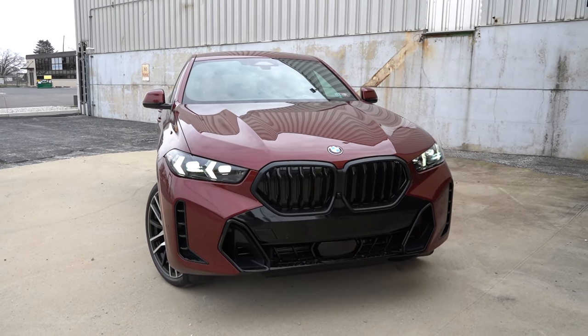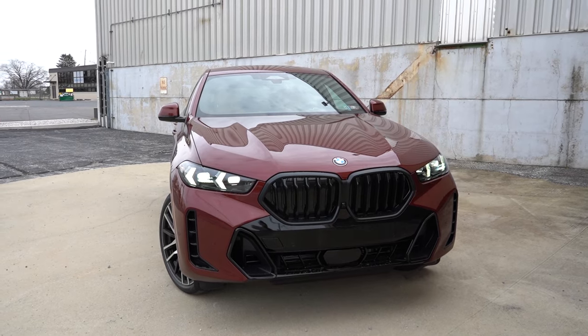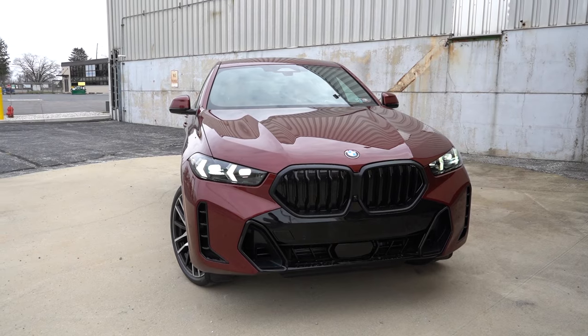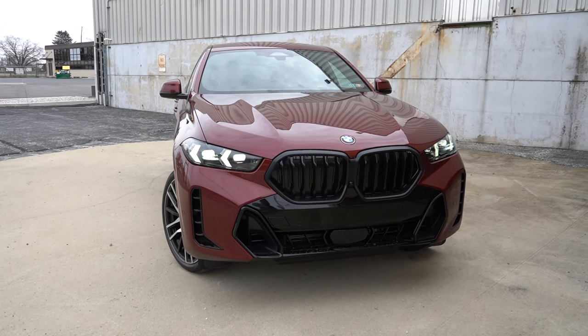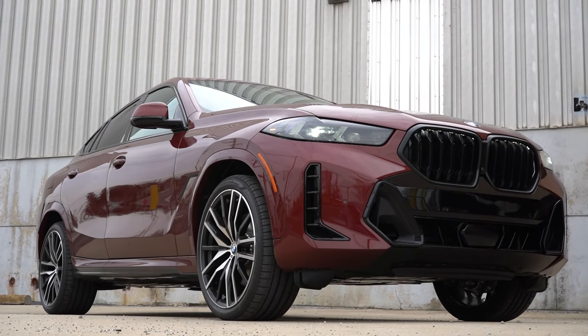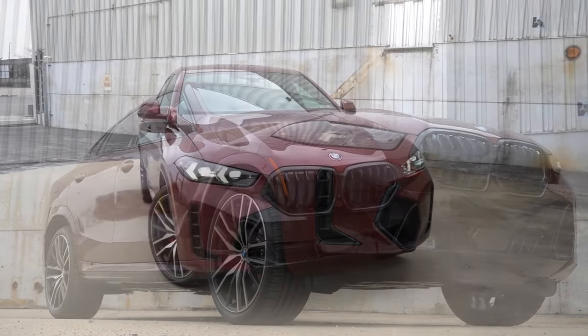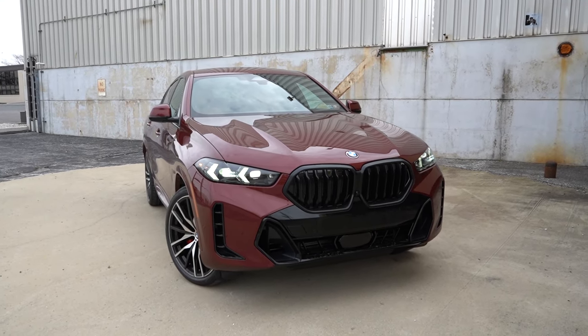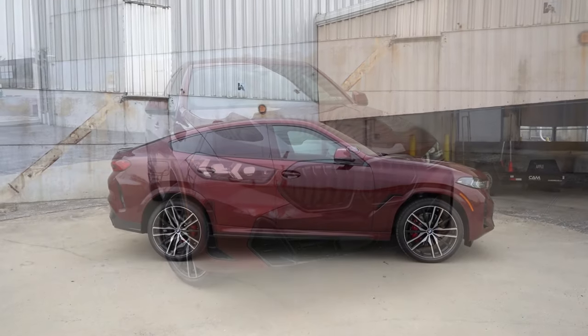The M Sport package we have today gives a much more aggressive styling all the way around, specifically at the front end. You'll see a different look with the M Sport — there's an adaptive cruise control sensor down at the bottom of that front bumper as well. Overall, I like the black accents — they look good. That pretty much rounds out the front end.